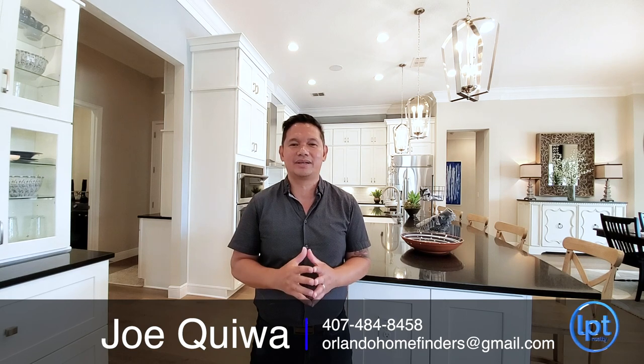Hey guys, Joe with Orlando Home Finders. Today I'm showcasing a fantastic home located in a luxury 55-plus gated community here in St. Cloud. This is a beautiful home — it reminds me of those custom design homes. You can see the kitchen is so upgraded. It has 11-foot ceilings, just under 3,200 square feet, three bedrooms, two baths, and a three-car oversized garage. To see this home, call 407-484-8458 or email OrlandoHomeFinders@gmail.com.